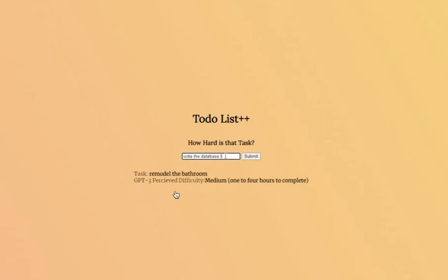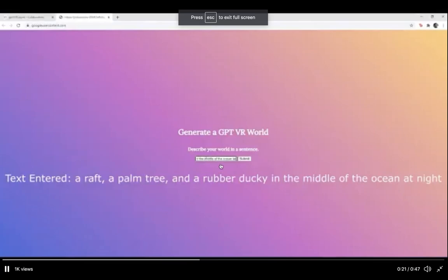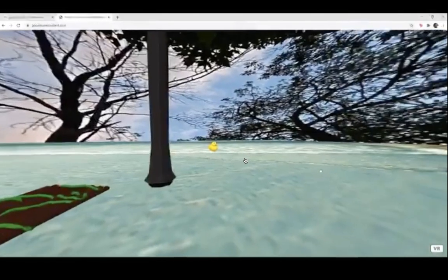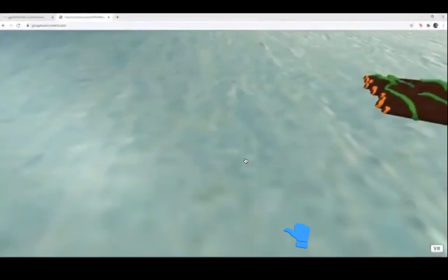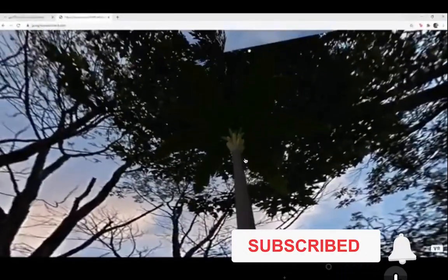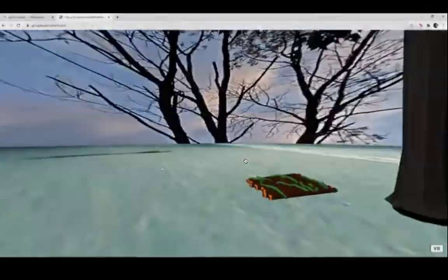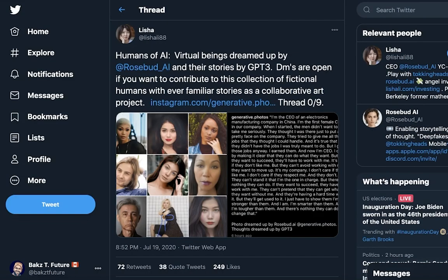Bram also made something where you give it a single sentence, hit submit, and using GPT-3 and VR technology it generates an entire world based on the description you gave it. This is an awesome demo. Sci-fi world-building has been a dream for a while now and it's really exciting to see it come to life with technologies like GPT-3 and modern VR.